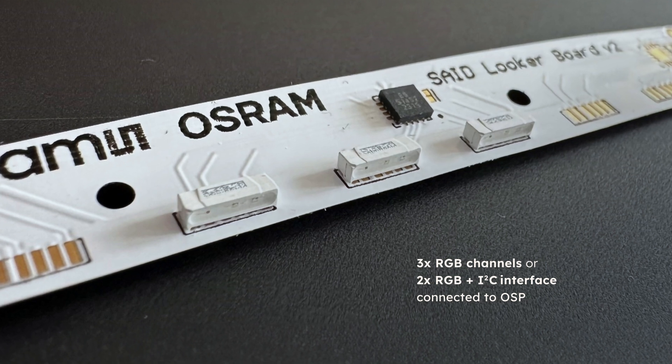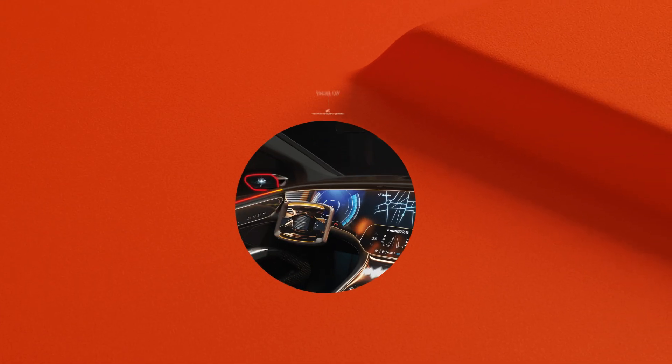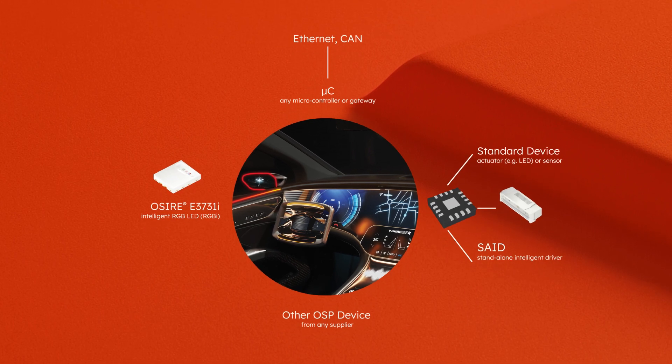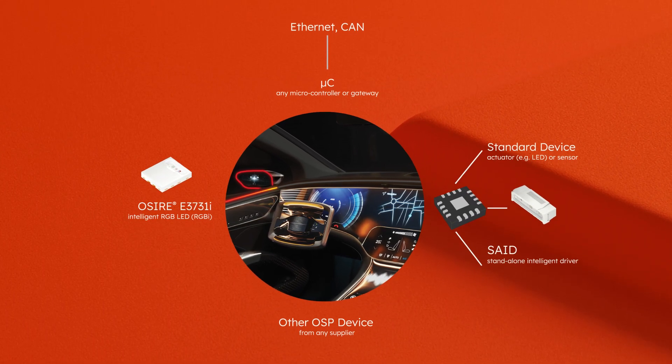Manufacturers can now build an interactive application using just the OSP network. Intelligence for light and new concepts for LED control: the Osire E3731i RGBi and SAID.